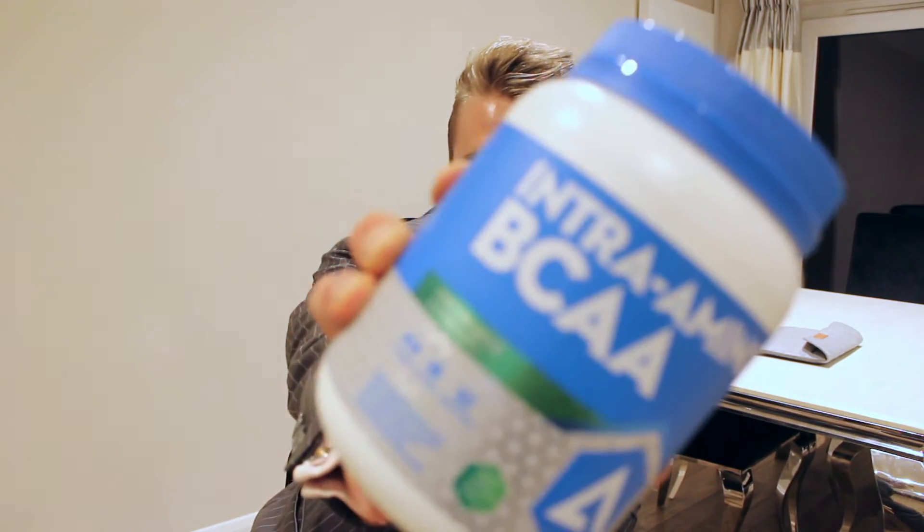So first up, Intramino. This is essential — it has all the main amino acids. I'll use two scoops of that intra-workout, so I use that every workout.